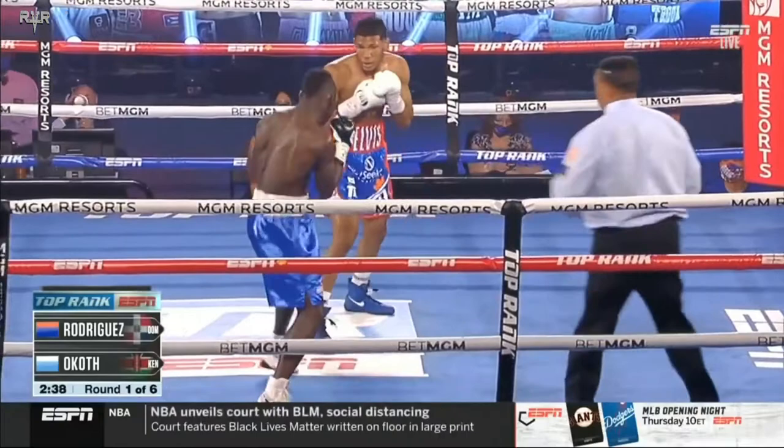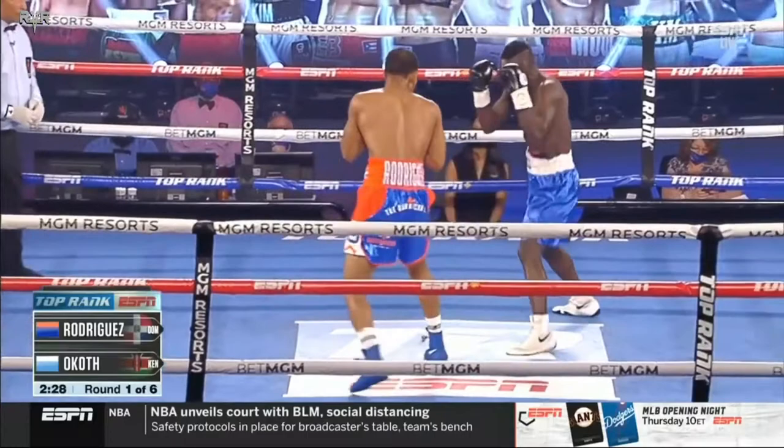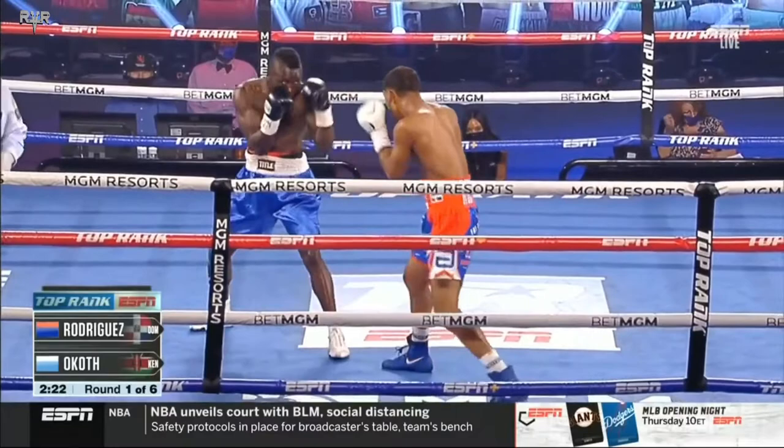You can see right away O'Kath moving to his right. It looks like he's trying to avoid the right hook of Rodriguez, because Rodriguez is a complete southpaw. He has a right hook and he also has a straight left hand.